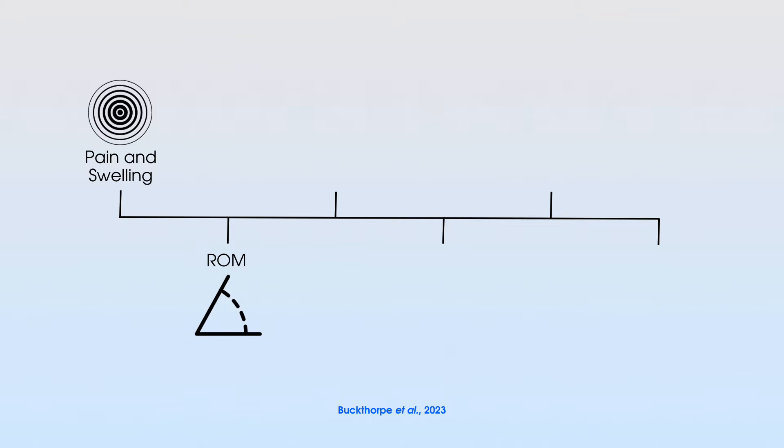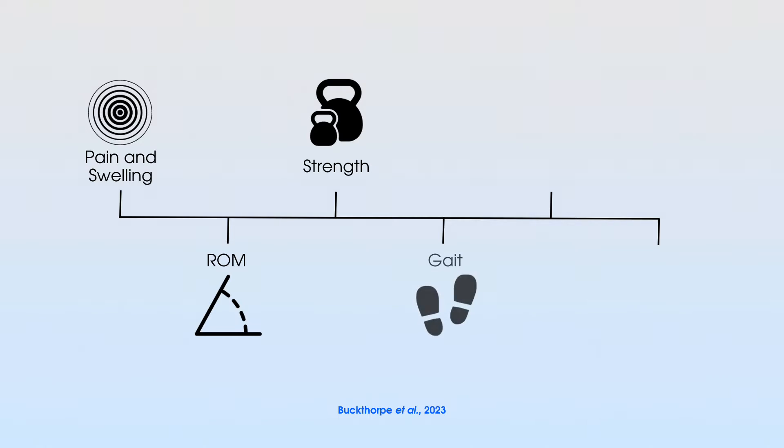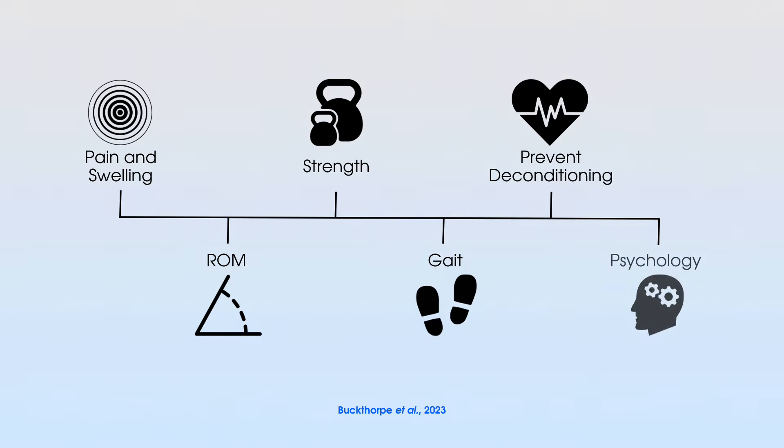Buckthorpe et al. have six key recommendation areas: pain and swelling, range of movement, strength, gait, prevent deconditioning, and psychology. Let's start with pain and swelling.